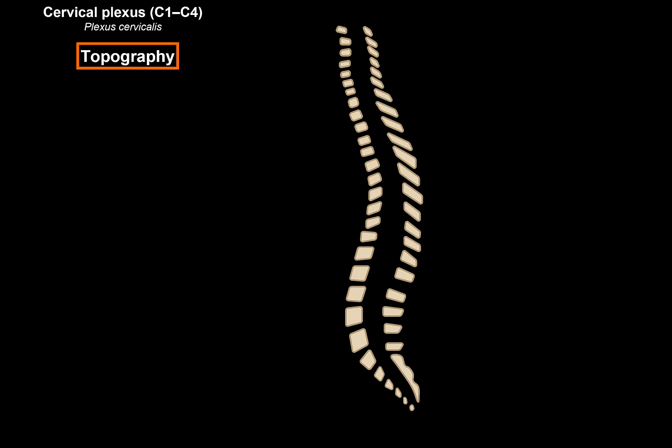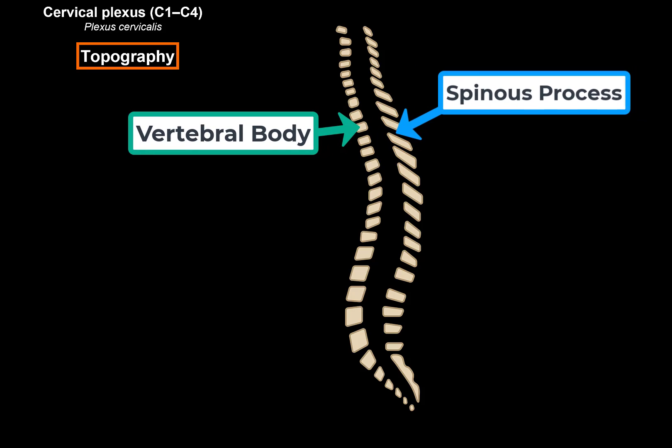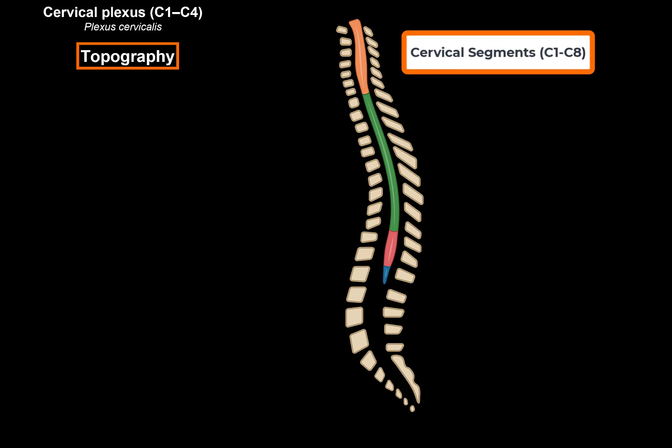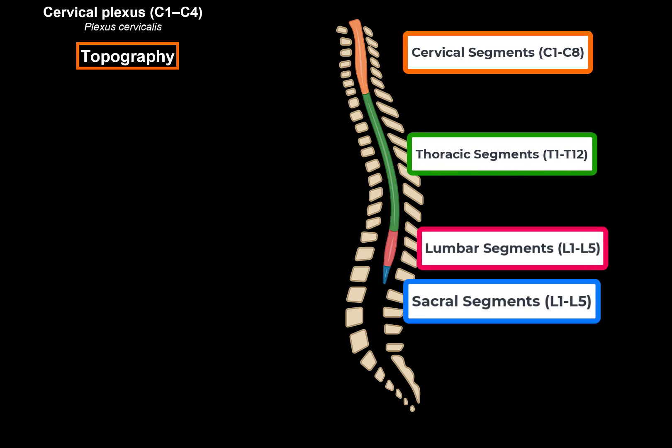Here you see the very basic vertebral bodies and the spinous processes of the vertebrae forming the vertebral canal. Within the vertebral canal you will find the spinal cord, divided into the cervical segments in orange, then thoracic segments, the lumbar segments, sacral segments, and then a tiny end — the conus medullaris, from where the coccygeal nerve goes out.